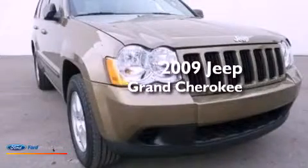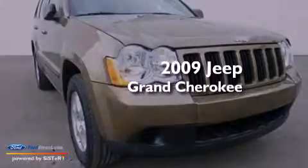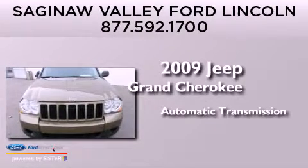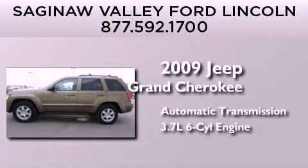This is a 2009 Jeep Grand Cherokee. This SUV has an automatic transmission and a 3.7-liter V6.